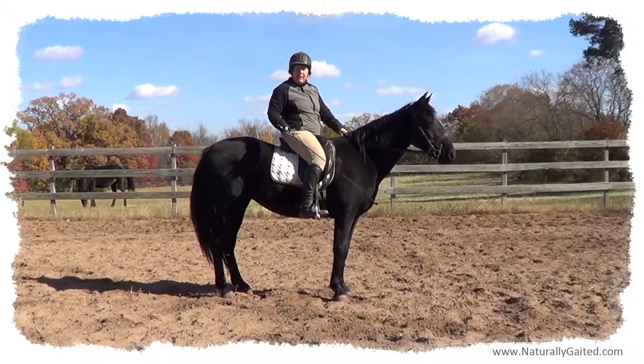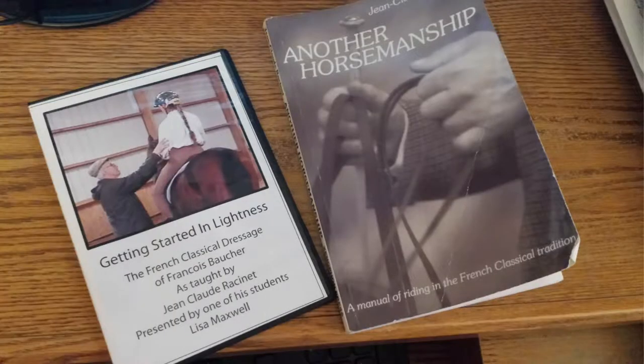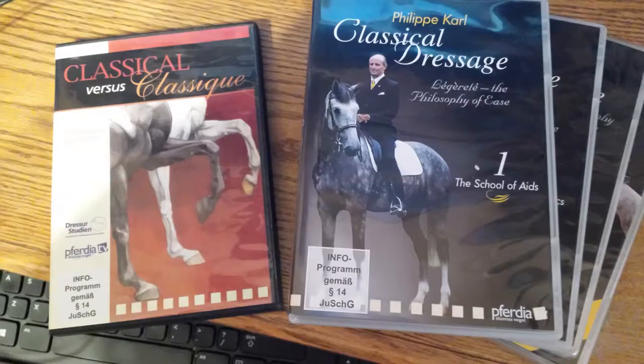I've been studying Jean-Claude Racine and Lisa Maxwell's DVD, as well as Philippe Carl's DVD series on Classical Dressage.